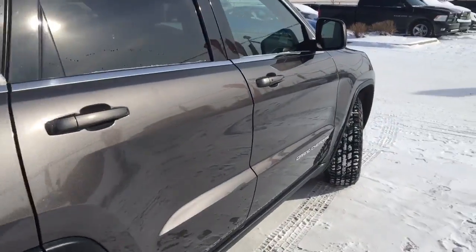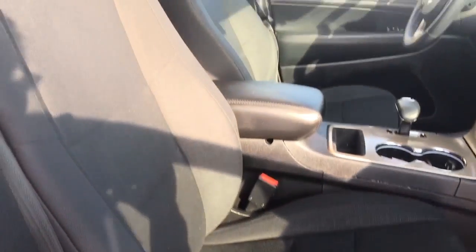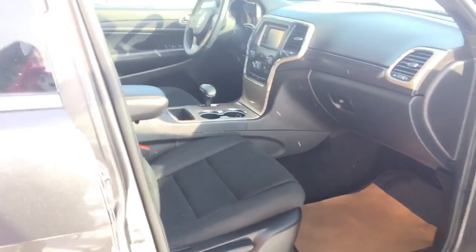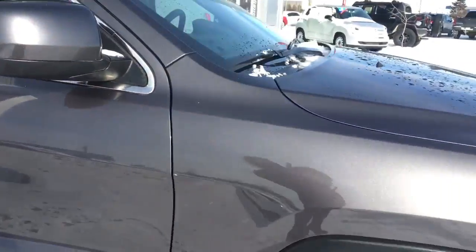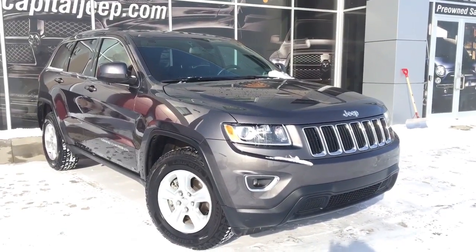Coming down this side, there are no dings, dents or scratches — this vehicle is very well maintained. On the passenger side there's a water bottle holder in the door and a larger storage area up front, with power locks and mirrors on this side as well. Thank you so much for walking around this 2014 Grand Cherokee Laredo with me. If you have any questions at all, don't hesitate to click or call CapitalJeep.com.